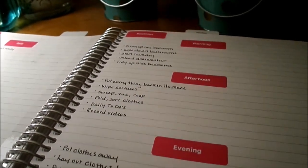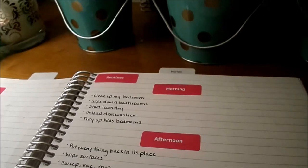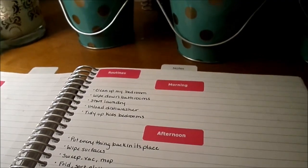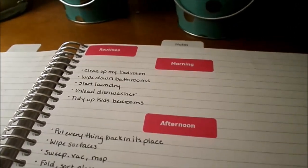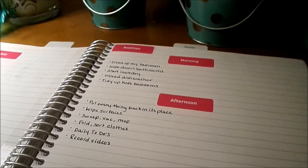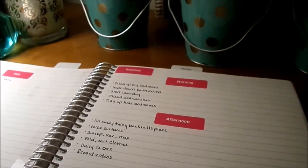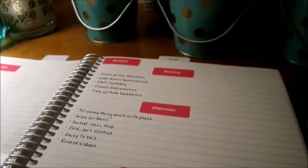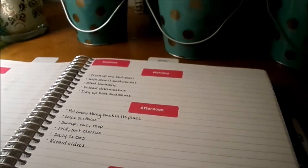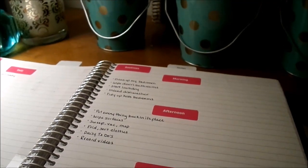We'll start with my morning routine. The first thing I do is get myself up, dressed, and ready. Once that's done I clean up my bedroom — make my bed, tidy things up, put dirty laundry away. Then I wipe down my bathroom, starting with where I get ready, then my master bath. I wipe surfaces with a disinfectant wipe and bleach the toilet. If you spray bleach cleaner in the toilet every day, you hardly ever have to scrub it — I highly recommend that.